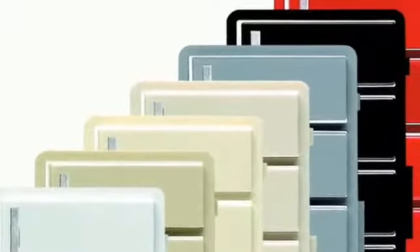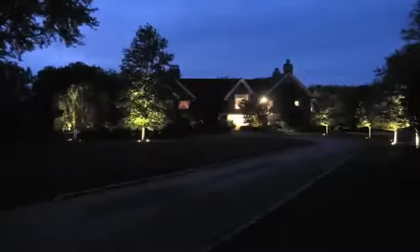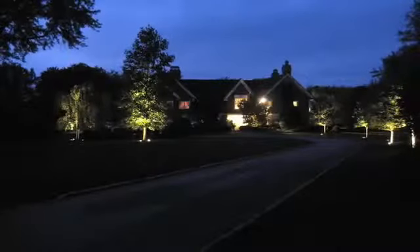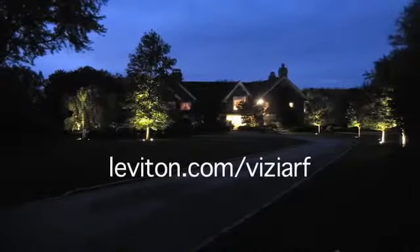Available in eight high-gloss colors, the collection coordinates with Vizia Plus products and our complete line of Decora devices. Go wireless in style. Check out all the bright ideas for automated living at leviton.com/ViziaRF.